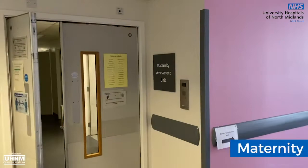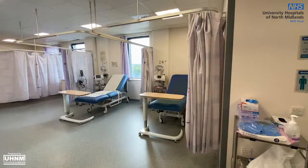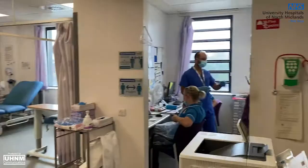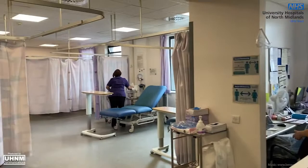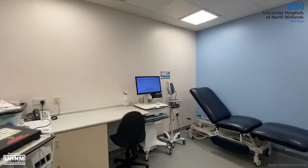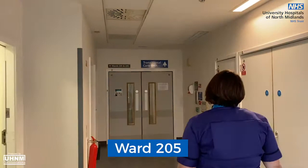The MAU or maternity assessment unit is open 24 hours a day all year round and is our emergency portal. You can self-refer to the MAU department if you have any pregnancy concerns or concerns with your foetal activity, and can be seen in the MAU department following your delivery for up to four weeks. Your community midwife or GP may also refer you to the department for further advice or testing.